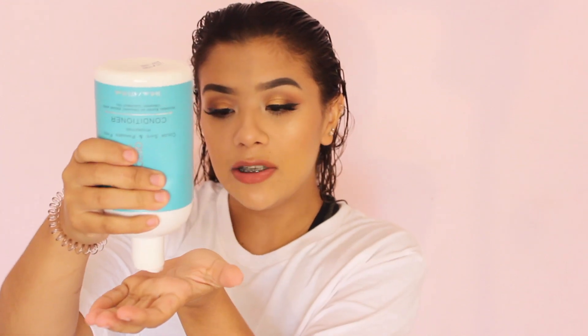I'm gonna begin by applying the conditioner. This one is color safe and paraben free. I like to add a lot more of the conditioner just because my hair loves the moisture. I focus this from ears down basically, mostly towards the ends. If I feel like I need some more, I will add some more. I do let this sit in my hair for about a couple of minutes while I'm washing my body. For the purposes of this video, I'm just gonna wait a couple minutes and I'll be back.